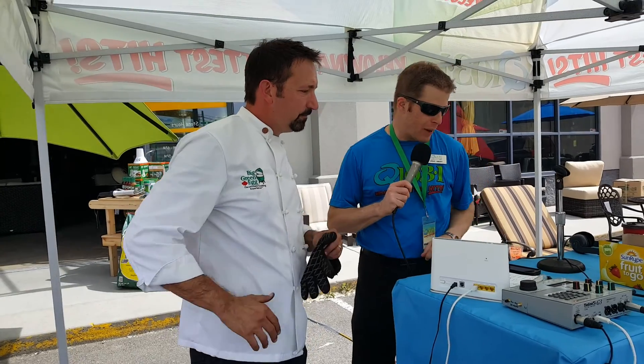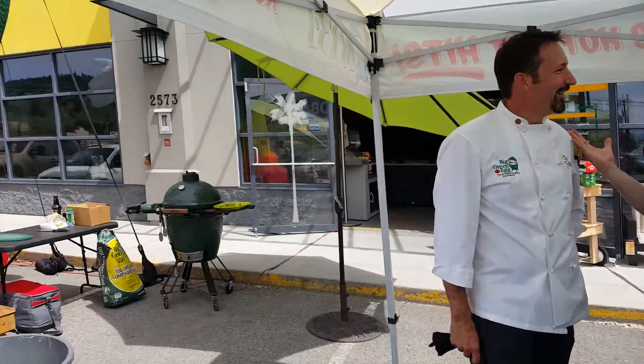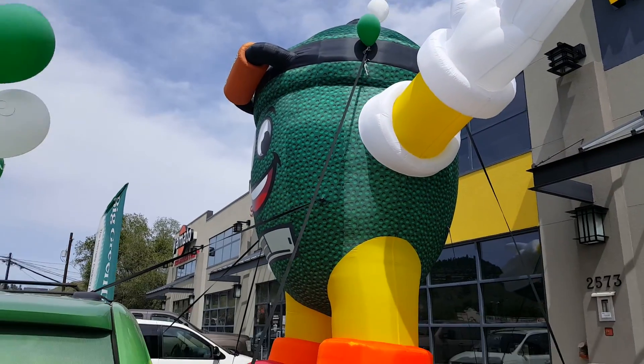At Wicker Lab, the Okanagan's only custom patio furniture superstore. We are here on Highway 97 for Big Green Egg Day. And you can't miss it because we got the big, big, big green egg inflatable out front. I'm here with Chef Des. How is the day going so far?